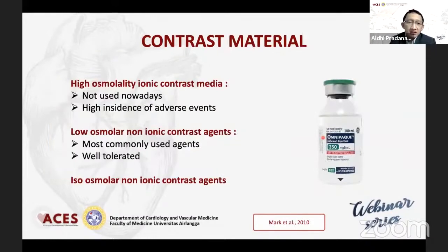Kontras material: zaman dulu ada high osmolality dengan ionic, namun sekarang sudah tersedia non-ionic dan low osmolality maupun iso osmolality. Dan ini penting sekali untuk mengurangi terjadinya CIN ataupun reaksi alergi ataupun gejala-gejala yang tidak diinginkan seperti mual dan pusing.